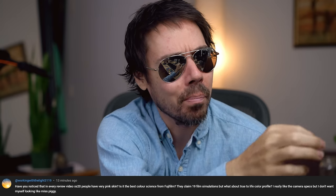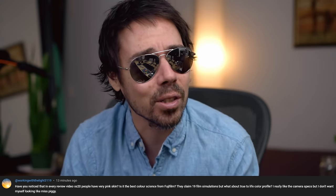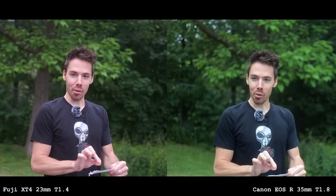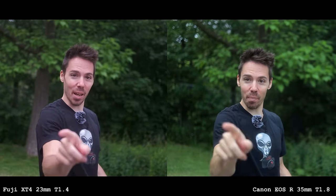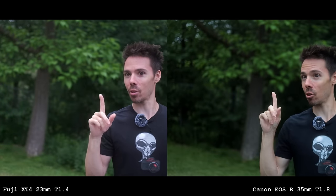The excess skin tones look very pink - is it the best color science from Fuji? They claim 19 film simulations, but what about true-to-life color? The Fuji purple is real - I noticed it first when I did a Canon versus Fuji video outside and I was like, why am I so purple? Canon looked so much better, even though I kept getting comments saying Canon looks green. I prefer green I guess, because it looked way better than the Fuji. I look back at my older footage and yeah, it's often purple - a magenta shift. The white balance, I think, is the problem.